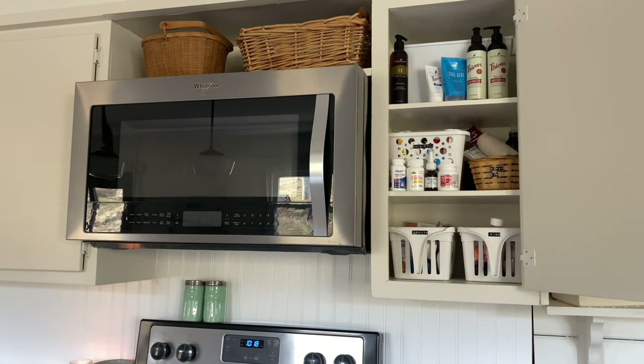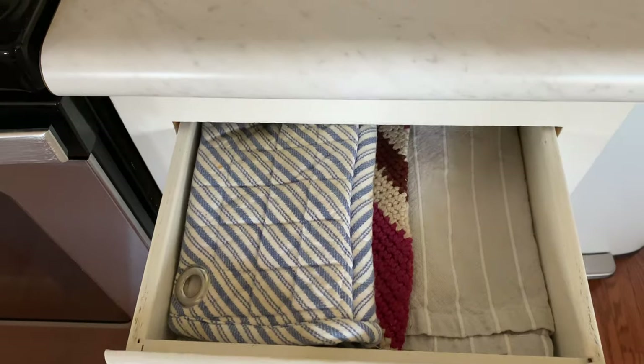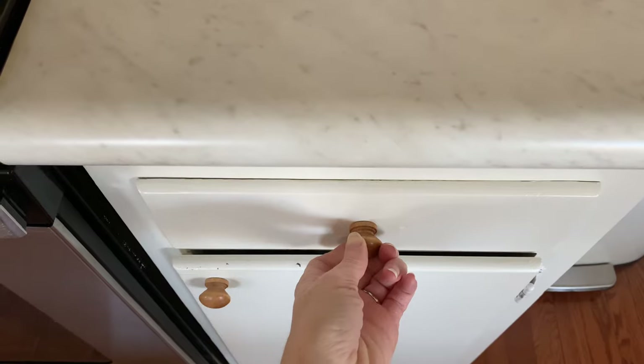It's a pretty full cabinet. I have our Motrin and Tylenol pushed to the front — we've been a little under the weather yet again, so we've been reaching for those things a little more than usual.